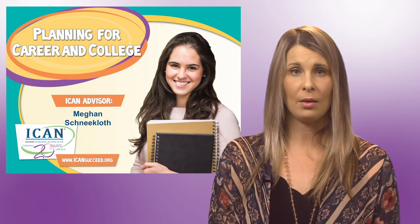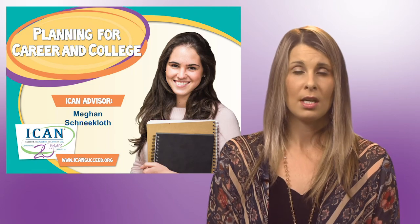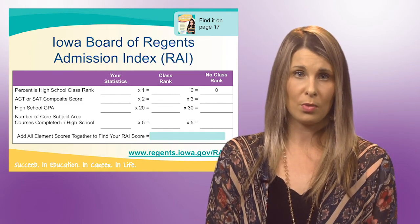Hello, my name is Megan and I am one of the Student Success Advisors at ICANN. Today I'm going to be talking about planning for college. If your student is planning on attending a four-year college or university, there are really a set of key components for college admission.